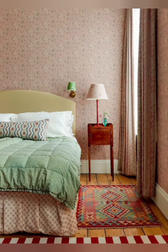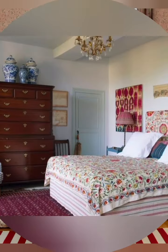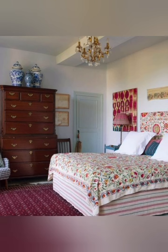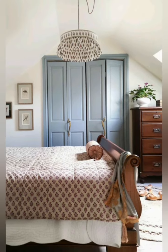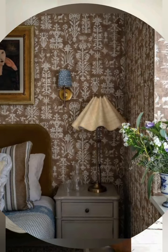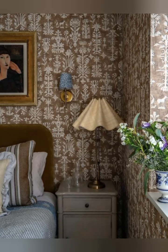Number three: use vintage accessories. Vintage accessories like old picture frames, antique lamps, and vintage mirrors can add character and charm to your bedroom. You can find these items at flea markets, thrift stores, or online.